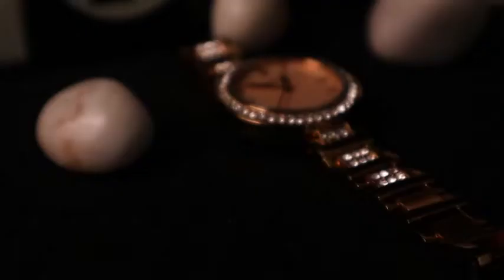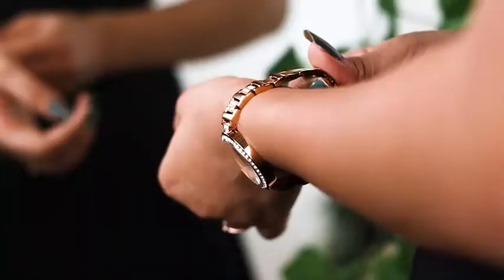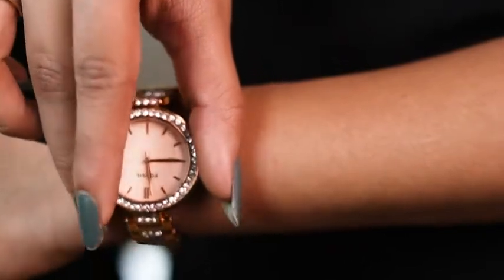This electronic watch movement features a quartz crystal that oscillates when a current is applied to it. Its quartz movement is typically built into three separate sub-dials for the days of the week, day of the month and 24-hour time.